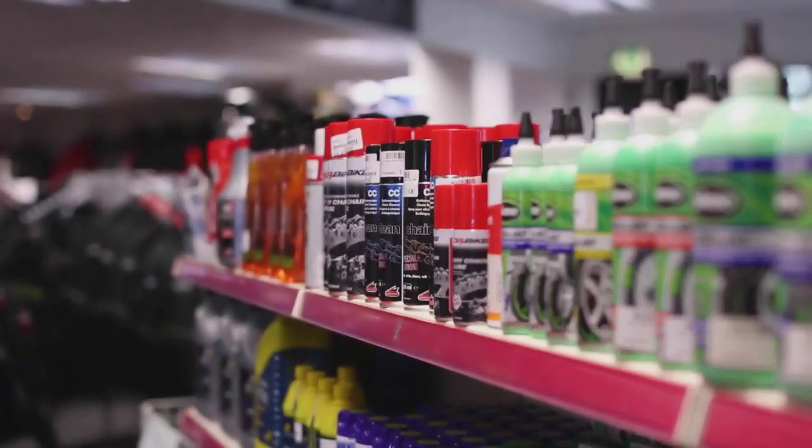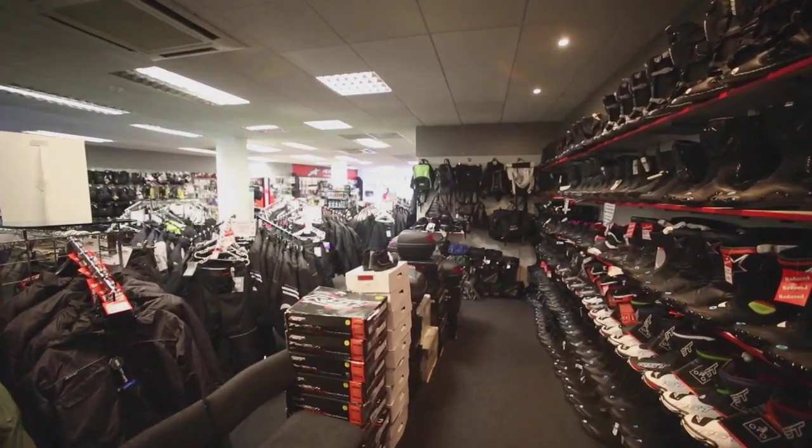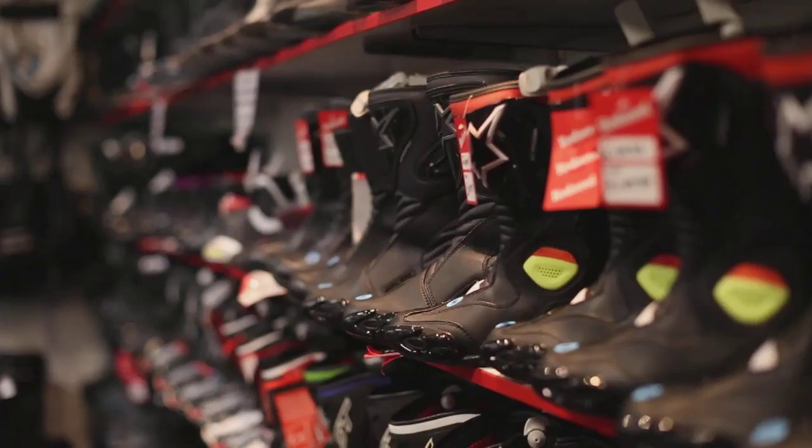In store we have a massive selection of accessories. To name a few: we've got Forcefield back protectors, Silkolene and Nikwax. We also have a wide selection of ladies motorcycle clothing in the local area.